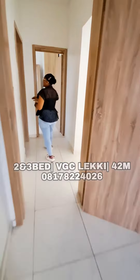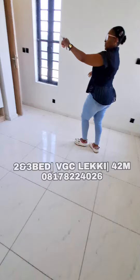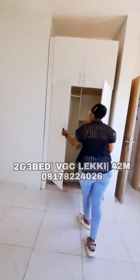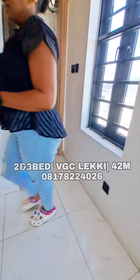And the second room — also very spacious. Neatly built wardrobes, and then we have a toilet and bath right here.